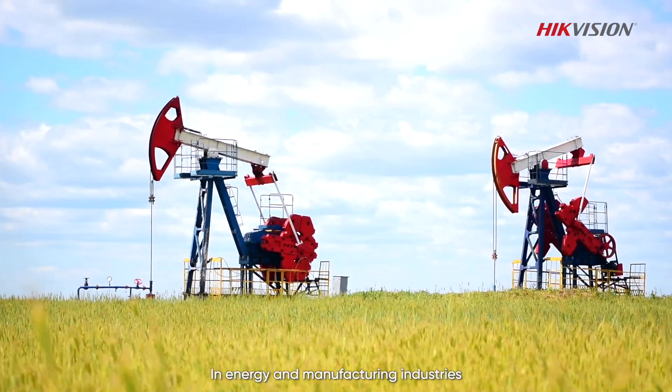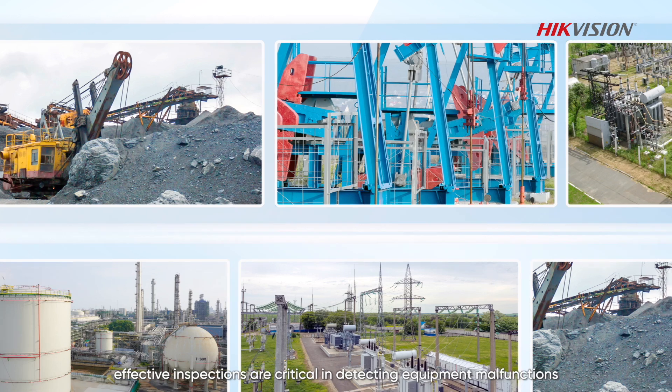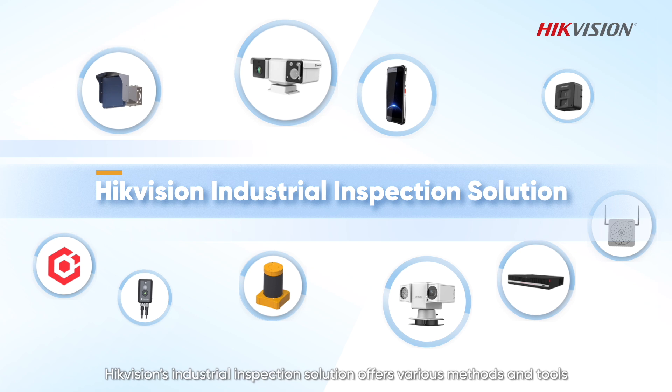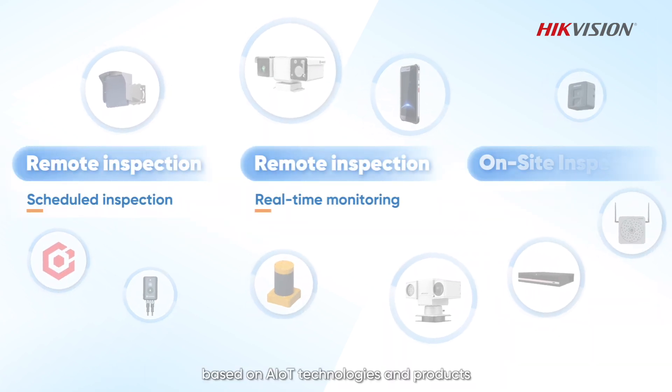In energy and manufacturing industries, effective inspections are critical in detecting equipment malfunctions and assessing operational safety. HikeVision's industrial inspection solution offers various methods and tools based on AIOT technologies and products, supporting inspection teams throughout the process.